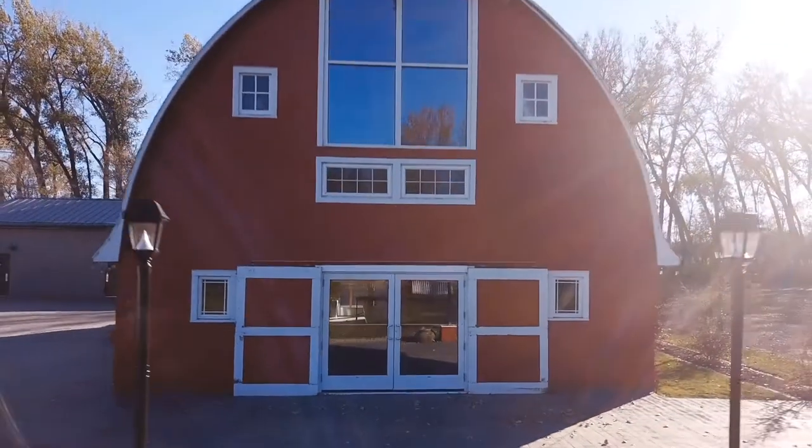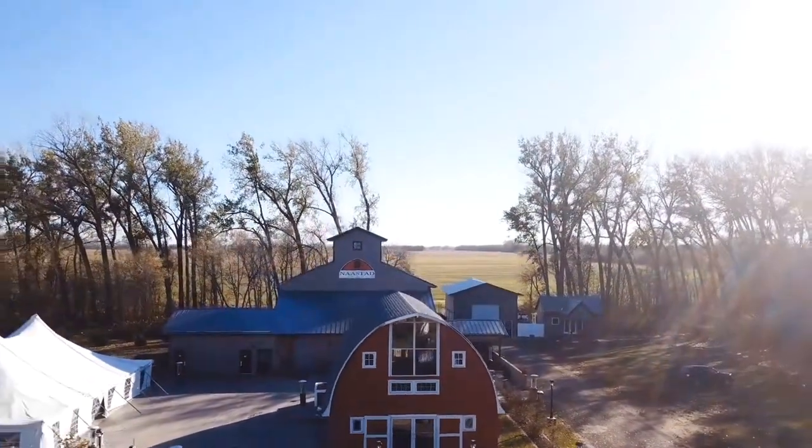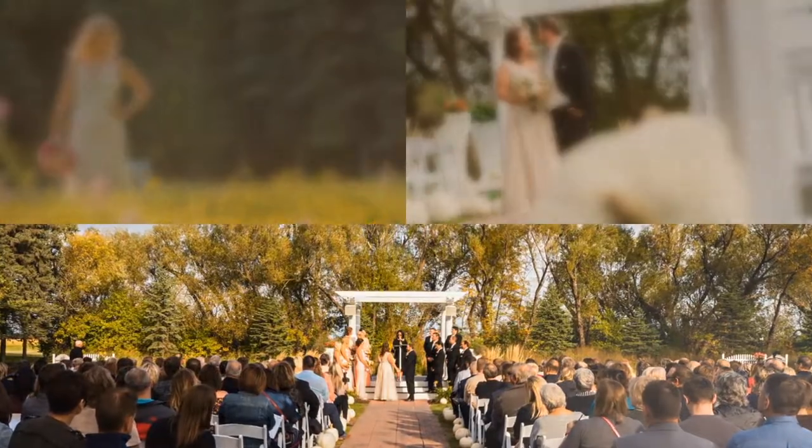Nostead Acres has everything for you and your wedding party. If you're getting married in 2019 or 2020, you have to check this place out for yourself. If you found value in this video, please like, subscribe, share, or comment below. Thank you.